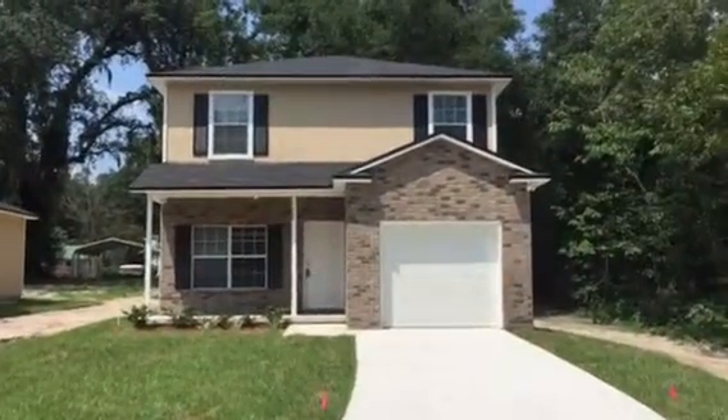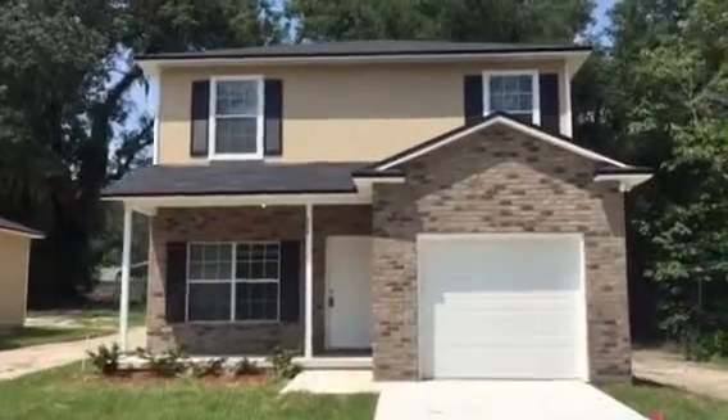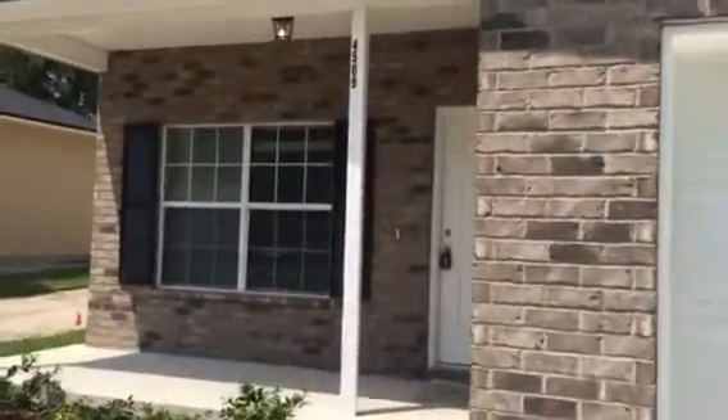Hey everybody, Jessica here at 4509 Wheeler Avenue. This is a 1,641 square foot home with four bedrooms, two and a half baths with a one-car garage. Let's go ahead and take a look inside.